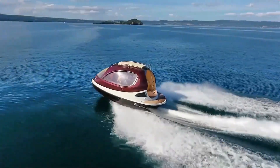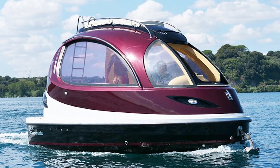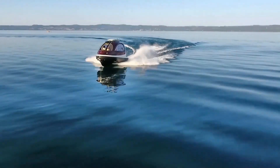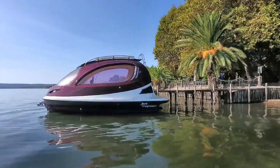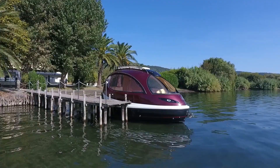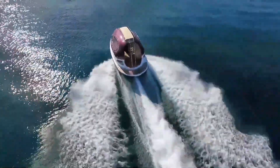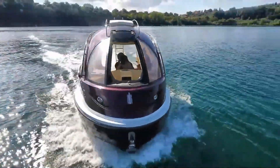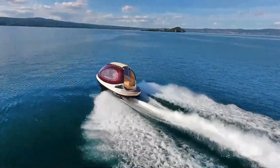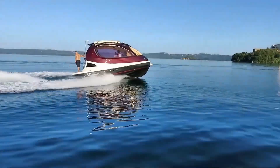The Jet Capsule is a futuristic, compact watercraft designed for those seeking high-speed performance paired with luxury. Key features include a sleek pod-like design with a powerful engine for an agile and thrilling ride, lightweight carbon fiber construction for durability and speed, and a spacious customizable cabin with modern amenities. Panoramic windows offer stunning views, perfect for coastal cruising or quick getaways.